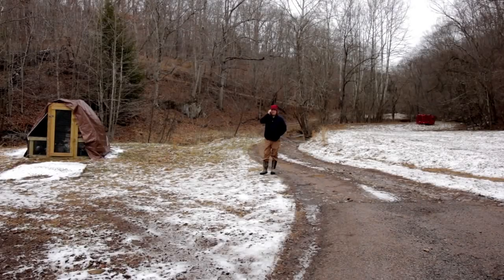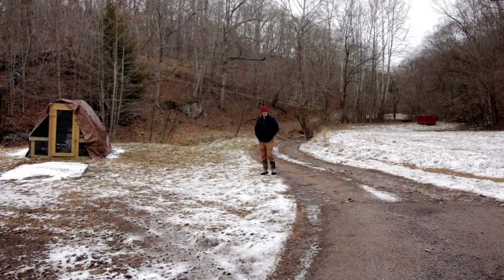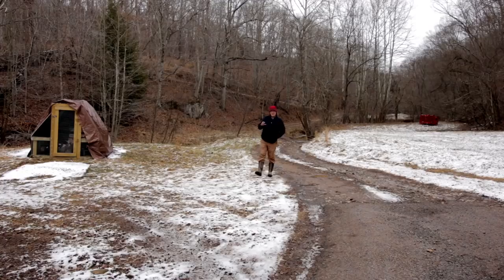Hello everybody, welcome back to Red Toolhouse. In this episode, we're going to talk about things to look out for when buying your homestead land. Specifically, we're going to talk about utility and utility right-of-way utility assessment.